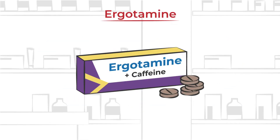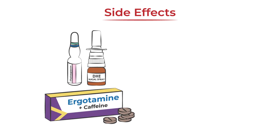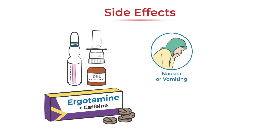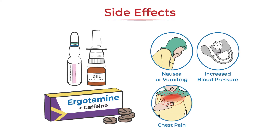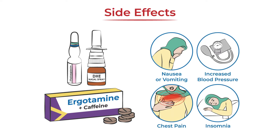Ergotamine is often combined with caffeine to help improve the absorption and how quickly it starts working. Side effects of ergot alkaloids vary based on the type of medication and how it's administered, but may include nausea, vomiting, increased blood pressure, chest pain, insomnia, and more.